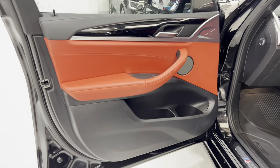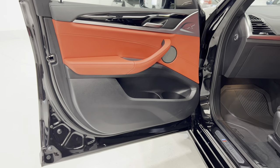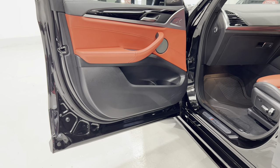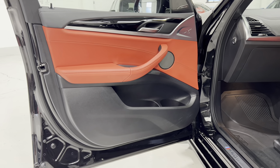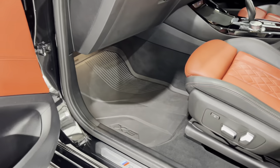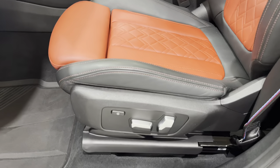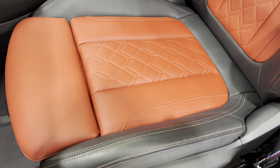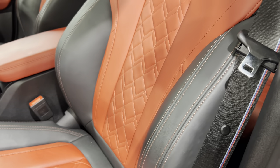On the interior we have Fiona red Merino leather. Merino leather is part of the BMW Individual range — the leather is selected from cattle with no scarring, and there's a whole process they go through. It's all hand-stitched with electric seats and bolsters, lovely cross-stitching and pattern throughout the seats, and contrasting red stitching on the edges.